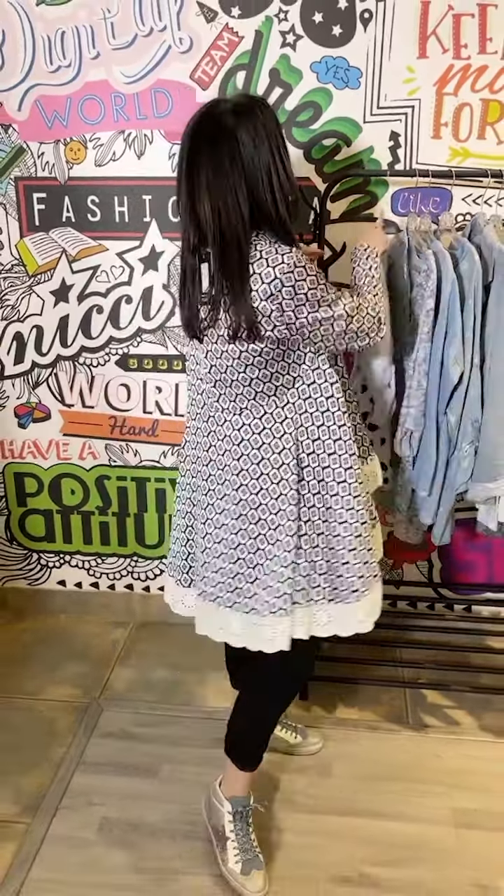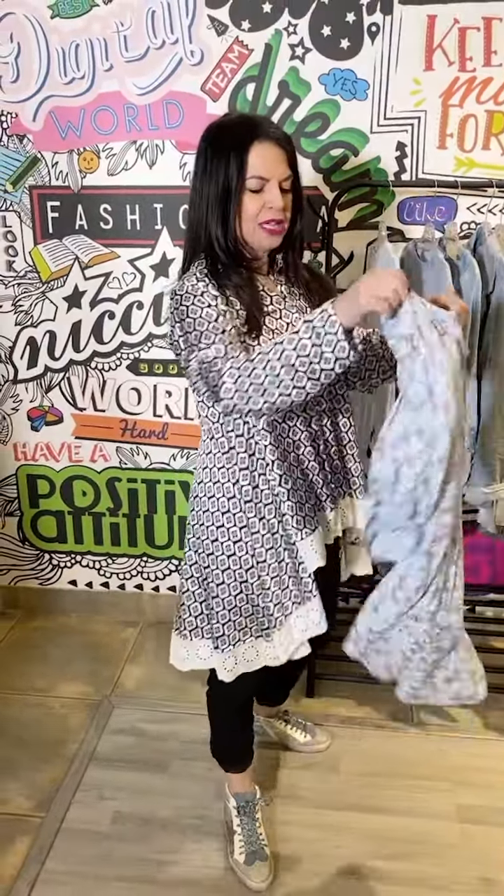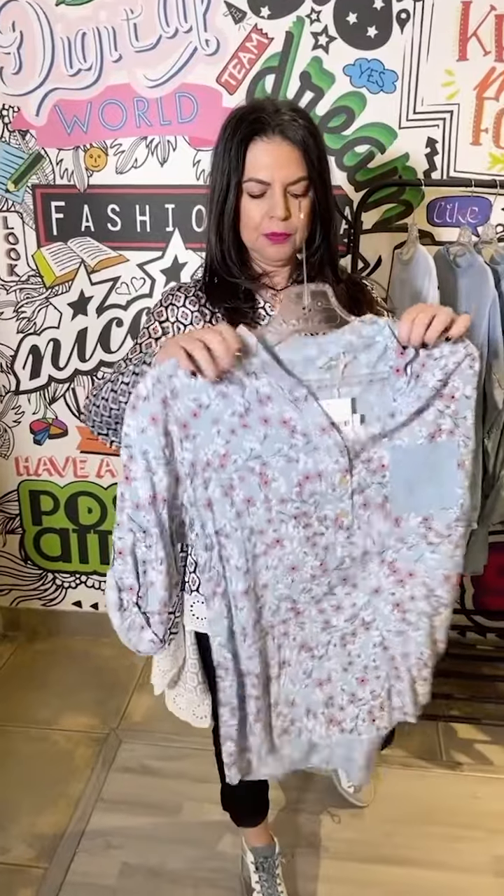This animal one with a bit of sequin detail is always a win, and one of the more casual ones with the sequin pocket is also divine with jeans too. This is just the best shirt — I'm absolutely in love.